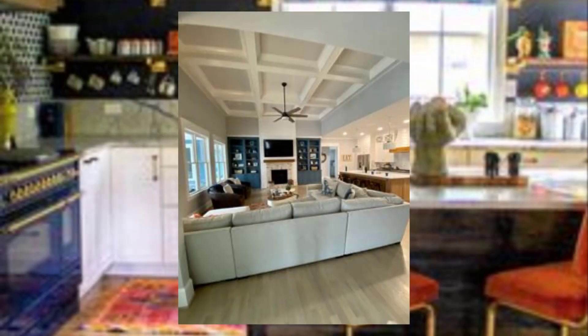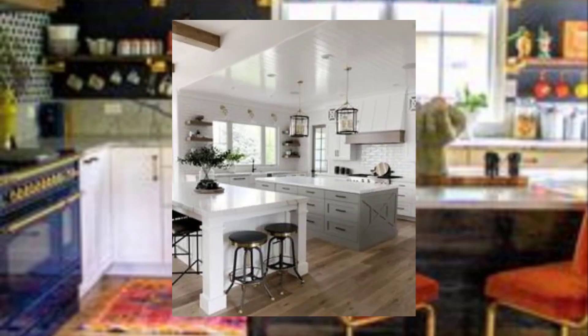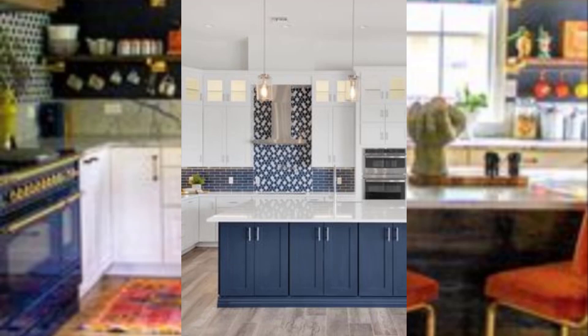Hello, beautiful viewer! Welcome to my YouTube channel. Today I am showing you 10 points on how to design a small kitchen space for maximum efficiency.